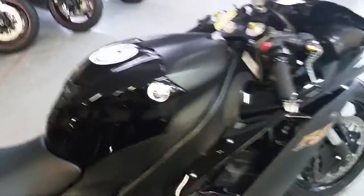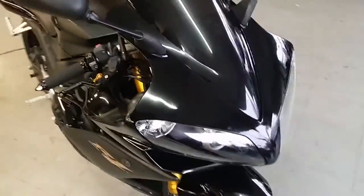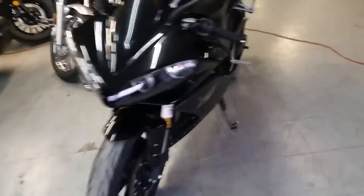This thing is loaded up with all the extras: dual carbon fiber Akrapovic exhaust, CRG levers, fender eliminator kit, tinted windscreen, flush mount front turn signals, grips and more.